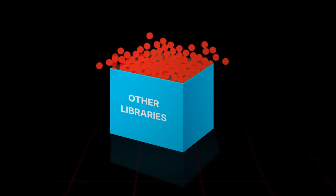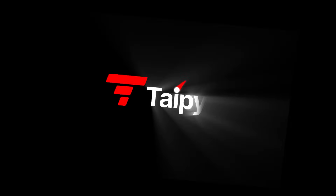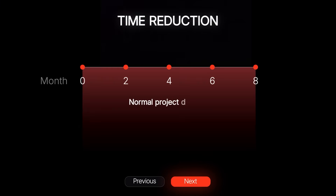Here are some common libraries, and here is us. Typy makes life easier for you, and everything becomes smoother.